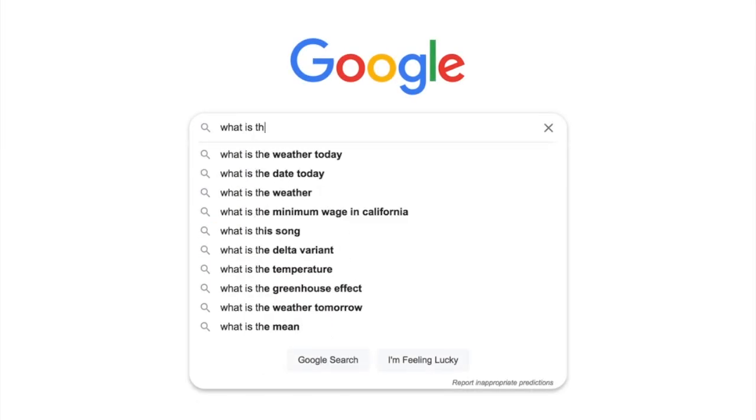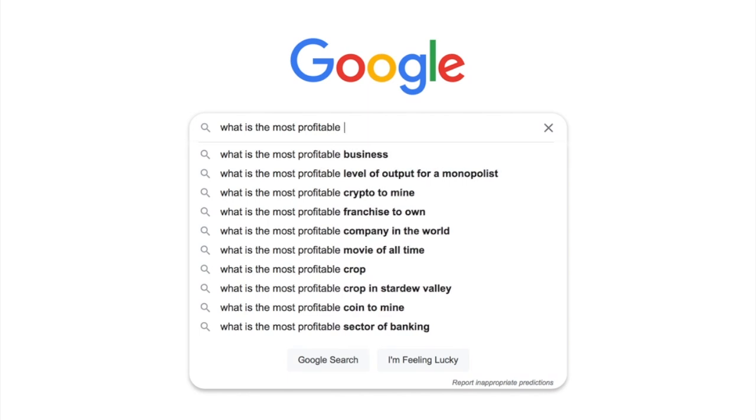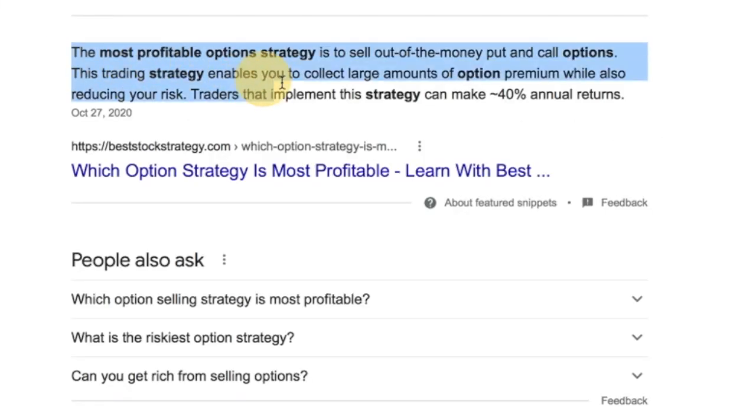We're halfway into 2021 and I have traded these two strategies nearly every Monday, Wednesday, and Friday, and they've performed wonderfully. If you are new to options trading, you need to add this strategy to your trading toolbox — even Google says so. Selling out-of-the-money credit spreads is a tried-and-true strategy that all professional day traders use. I previously made a video of my trade results from selling out-of-the-money spreads in 2020, but 2021 is not the same market structure as 2020.